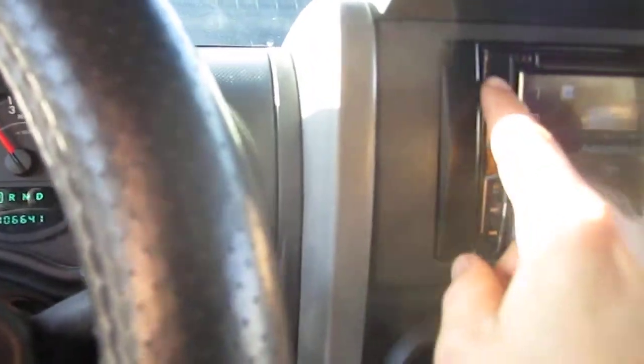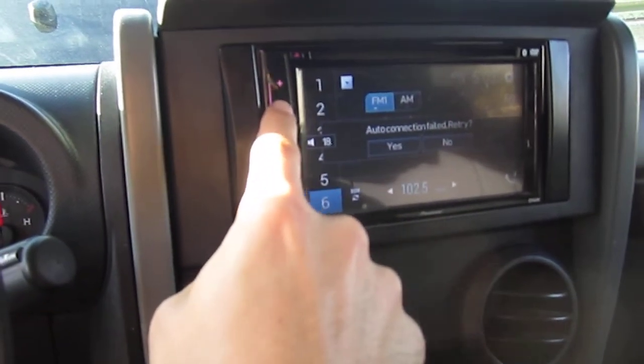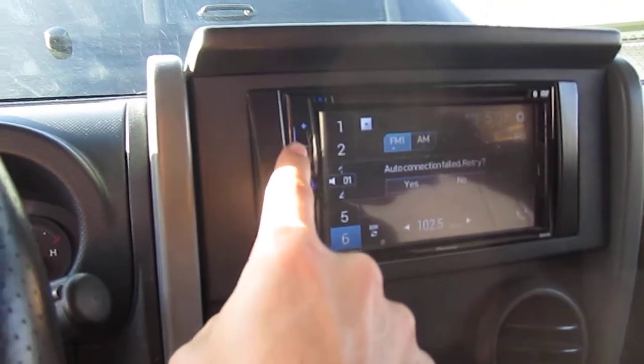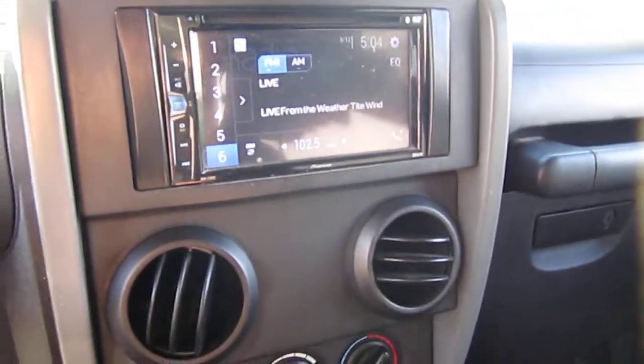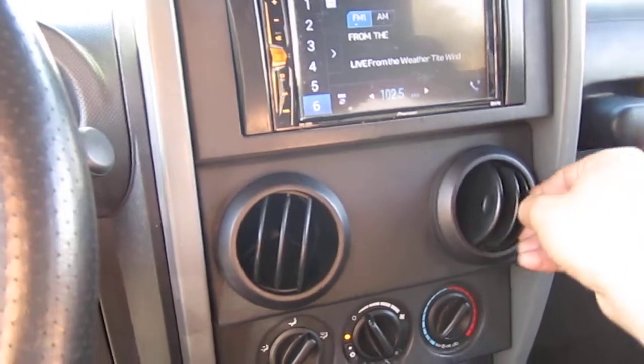Revs up nicely. Idles smoothly. Speakers sound good, play from the front and rear. This has Bluetooth connectivity so you can sync your phone up with it. AC is ice cold right at the start — feels really nice.